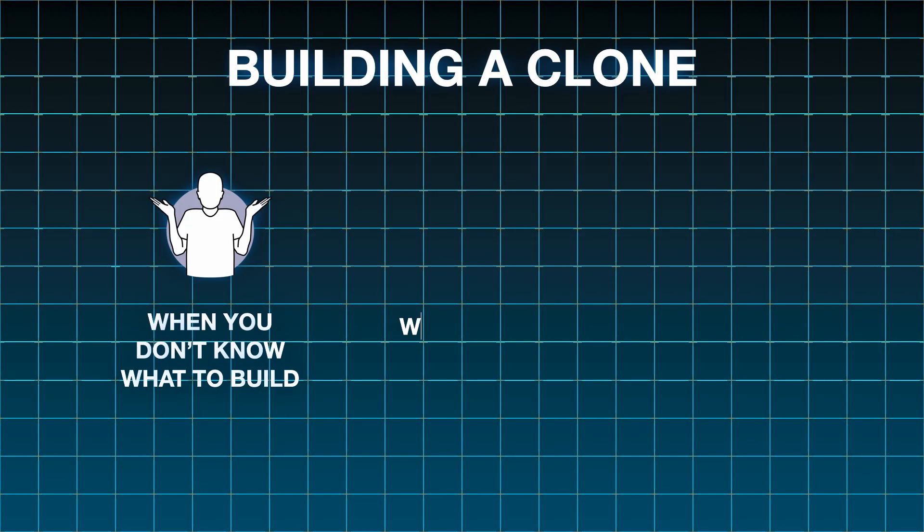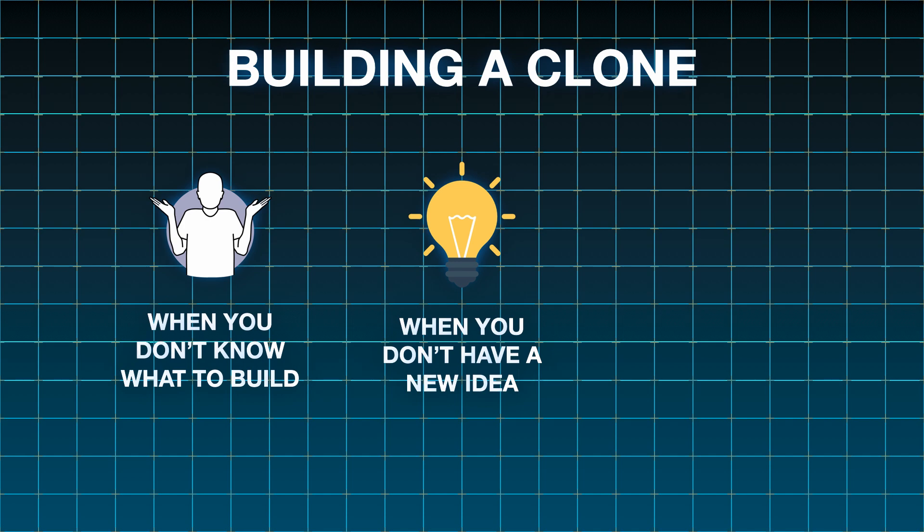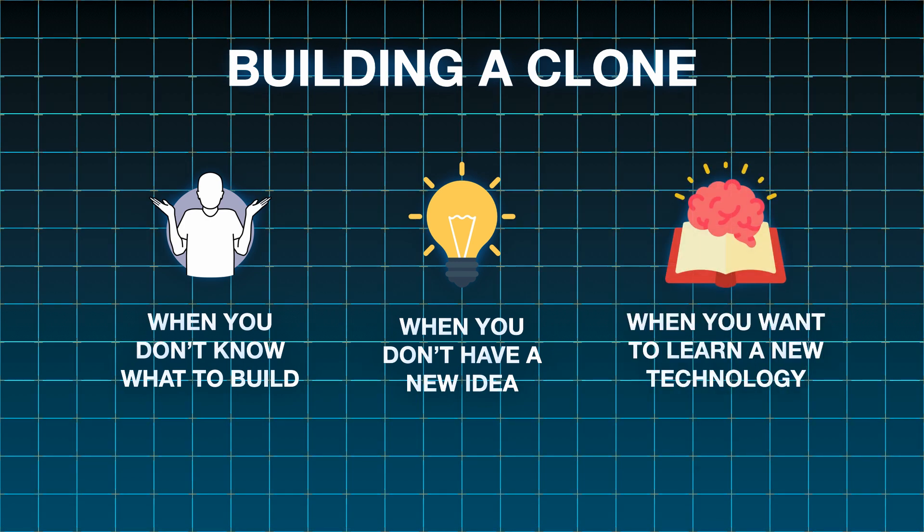Even with something simple like a Hacker News clone, when you really get into it there's a lot of functionality to build and a lot of things you could work on. So that's one reason why cloning is good. A second reason it could be good to build a clone is if you don't have an idea for something you want to build yourself. Cloning can also be good if the focus of building this side project is really about learning new technology.